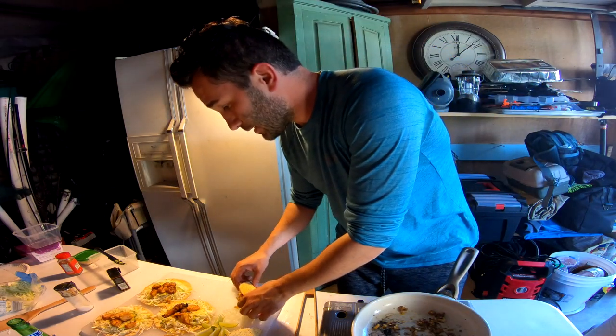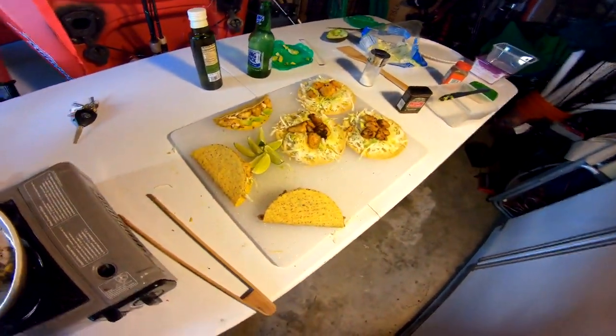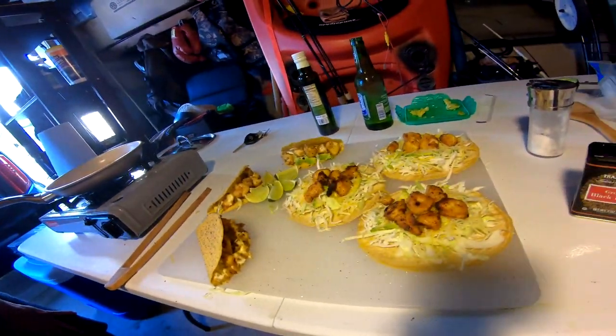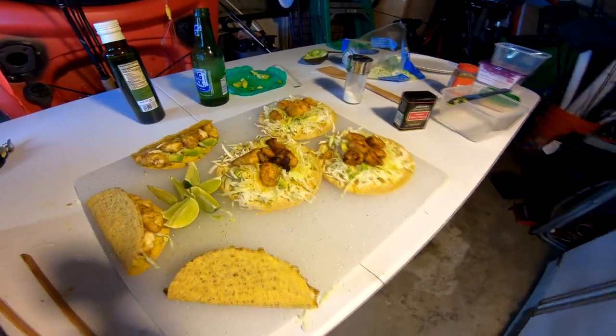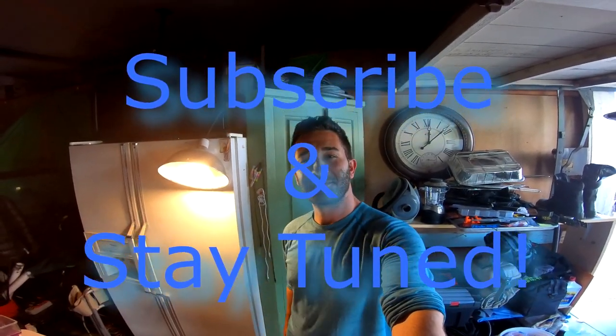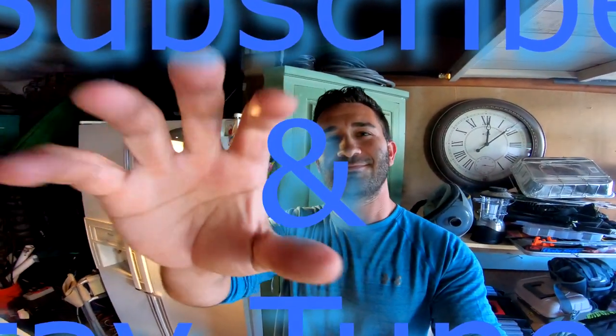Let me give you guys a final view of the product — there we go, got the tacos, got the soft shell tacos. I'm gonna go ahead and try it out. Thank you for tuning in, I appreciate you guys sticking around. I got some more videos coming up — thank you, take care, and don't forget to like and subscribe.